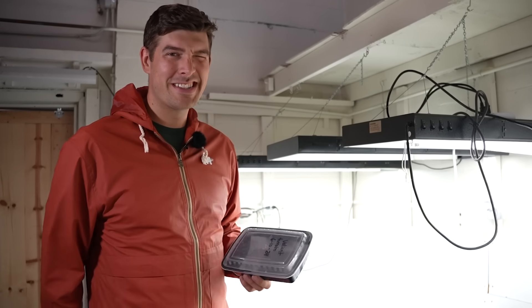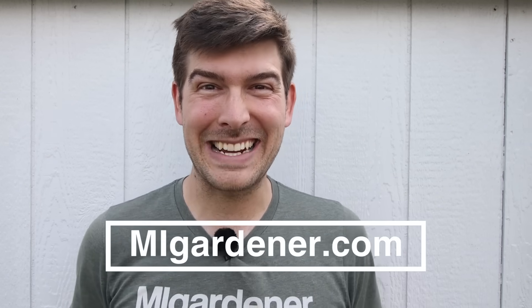Let me know in the comments what you're excited to see next. I appreciate your viewership — this is Luke from the My Gardener channel reminding you to grow bigger, take care. Thanks for watching! If you enjoyed, consider checking out another video. We upload every Monday, Wednesday, and Friday. If you need garden tools, supplies, or seeds, check out mygardener.com.